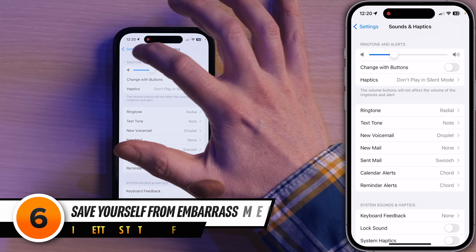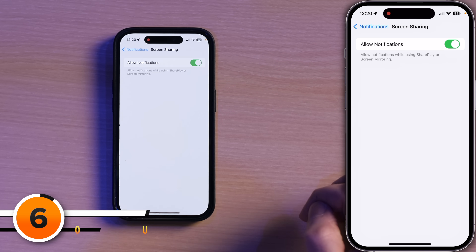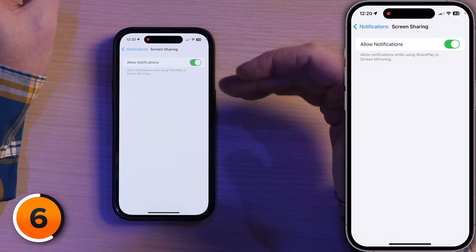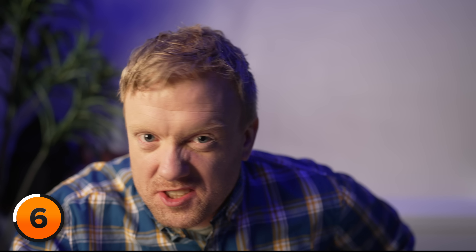Next up, tap back to the main page of Settings, then tap on Notifications, then tap on Screen Sharing. Okay, this is not a new feature, but there are a ton of awesome new features in tvOS 17 that make this one more important than ever. If this is on and you're FaceTiming on Apple TV, for example, somebody can now see your embarrassing text messages during the conversation. Do you want that? I don't. Let's turn off Allow Notifications.